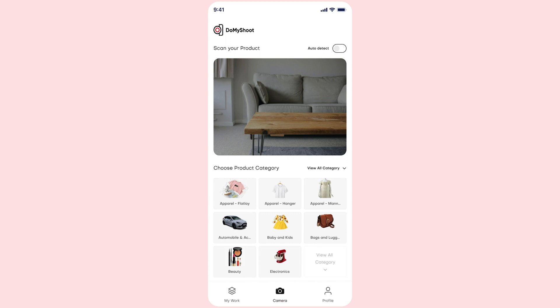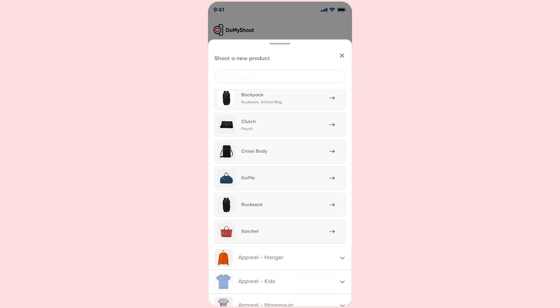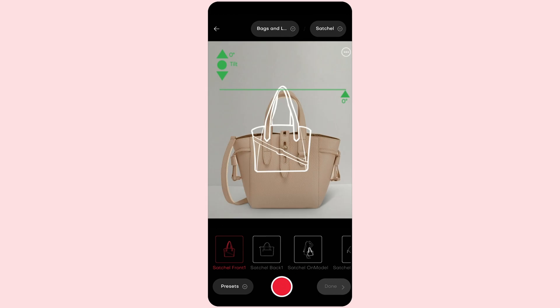Do My Shoot is the app that creates studio-quality product picks for your online store, because anyone who shops online knows great product images sell. All you've got to do is download the Do My Shoot app to get started. From there, pick the product category and subcategory to open the camera tool — this feature will help you get the perfect shot every time, capturing the best angles and lighting.